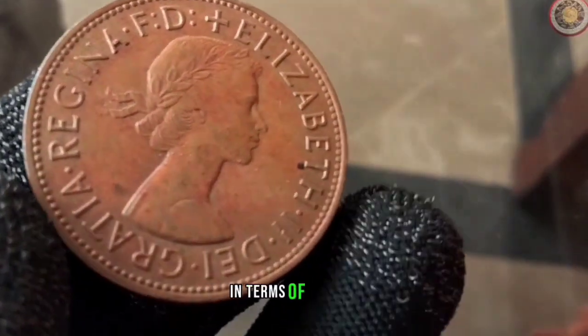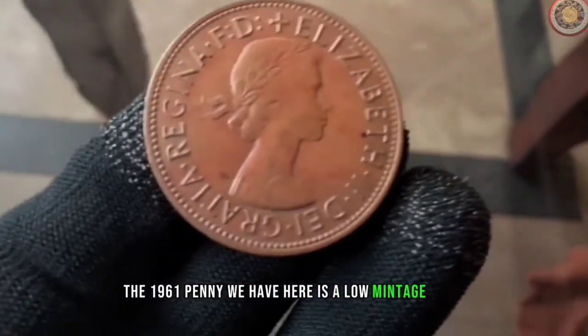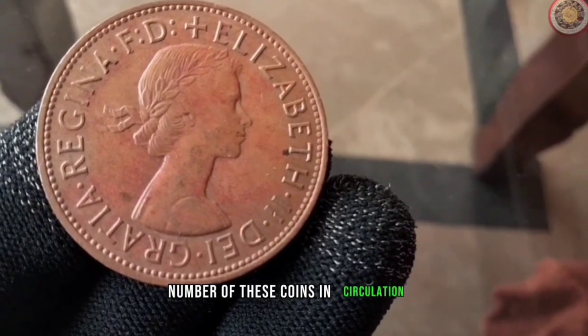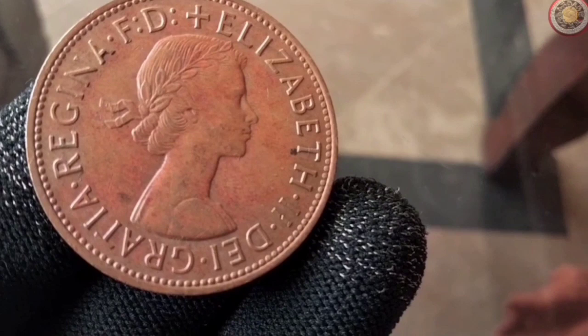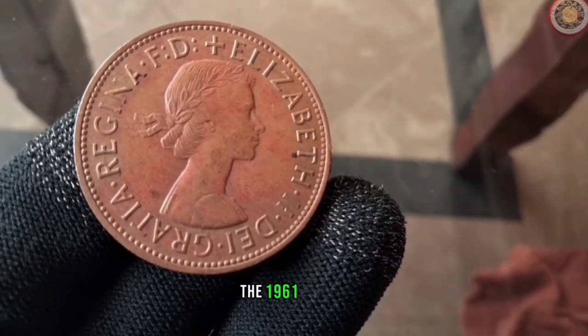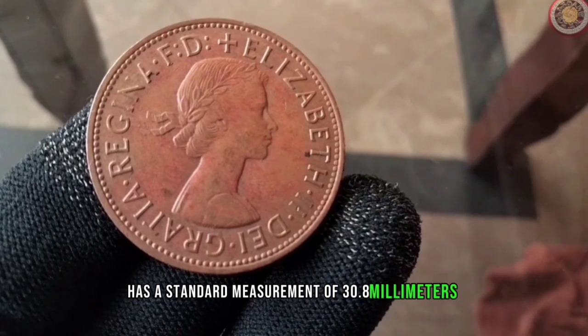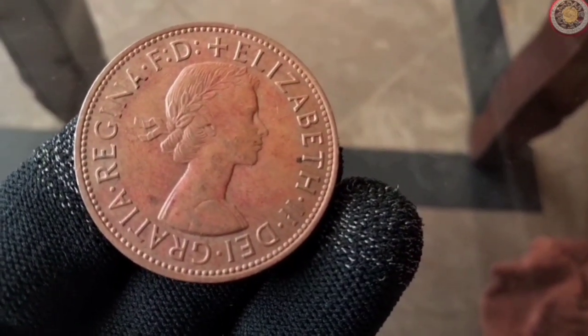In terms of rarity, the 1961 penny we have here is a low-mintage coin, meaning there are only a limited number of these coins in circulation, making them highly sought after by collectors. In terms of diameter, the 1961 penny has a standard measurement of 30.8mm, which is consistent with the pennies minted during that era.